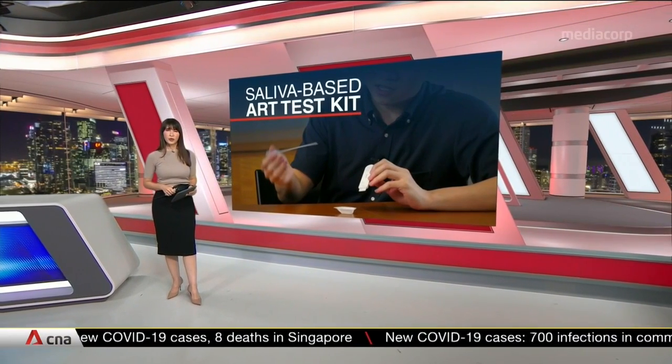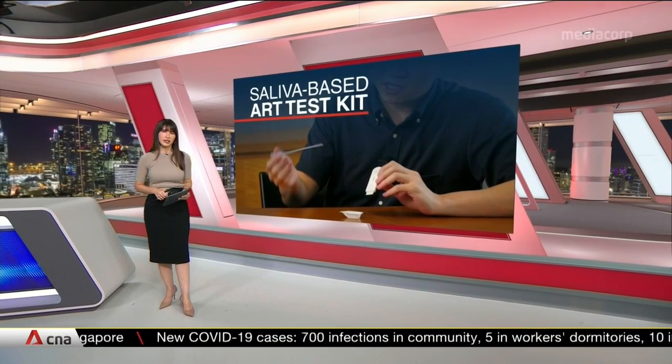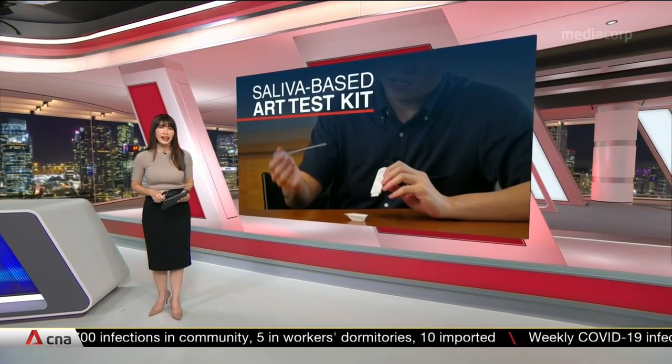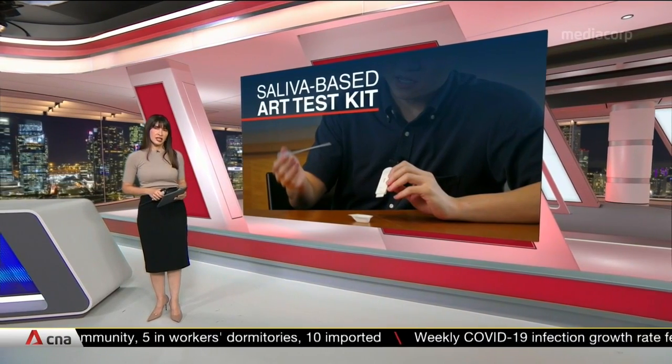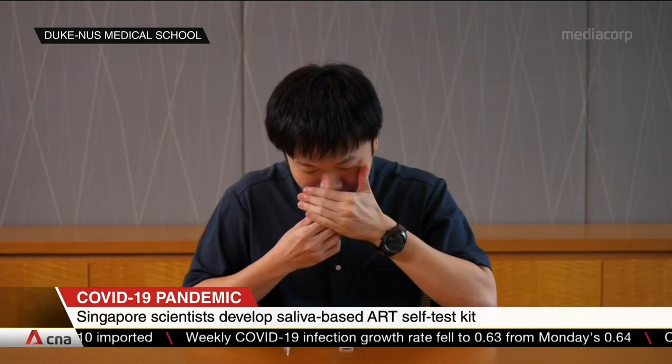A team of scientists in Singapore has developed a new saliva-based antigen rapid test that's nearly as sensitive as the polymerase chain reaction or PCR test. And it's a lot less uncomfortable. Now, unlike other saliva-based tests,